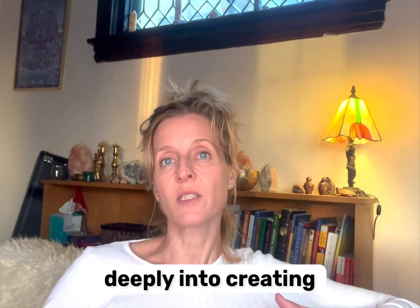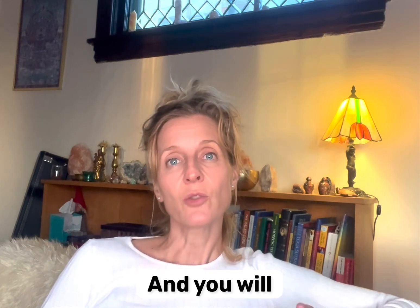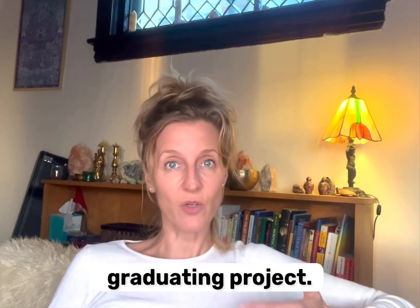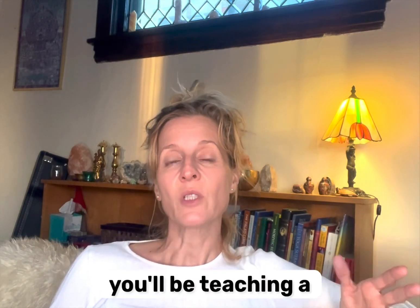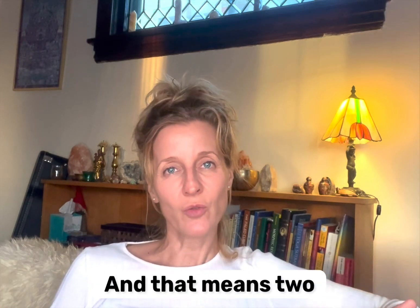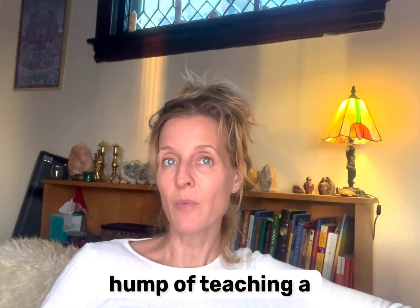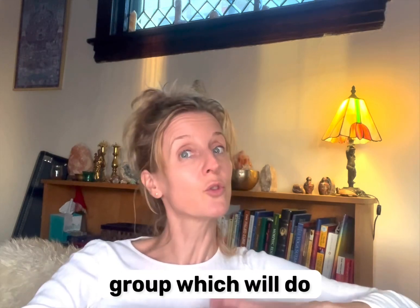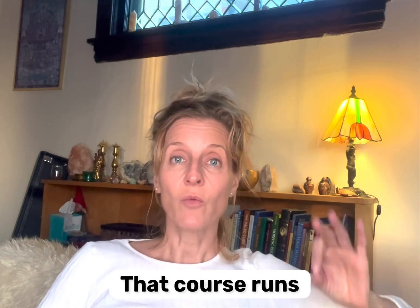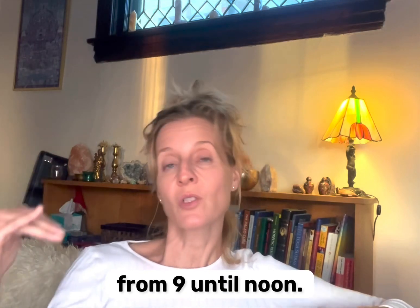The second eight weeks we get deeply into creating a class that's right for you. You will typically be teaching a class toward the end of the semester — that's your graduating project. You'll be teaching a class either with one or two other classmates to the public: students, faculty, friends, and family. That's really to get you over the hump of teaching in front of a group. That course runs Tuesday evening from 6 until 8:20 and Saturday morning from 9 until noon.